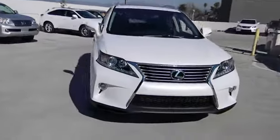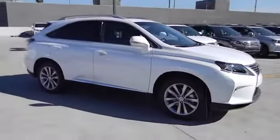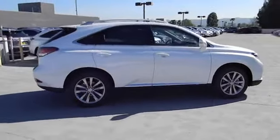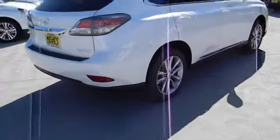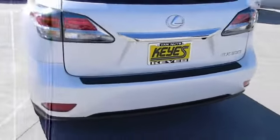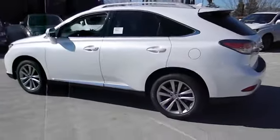The 2013 RX350. The RX350 offers a driver-inspired design and intuitive technology that puts you in total control of your interior. Paired with a spacious cargo area and a powerful V6 engine, the RX350 continues to offer the best combination of powerful performance and interior luxury in its class and is priced below $50,000.